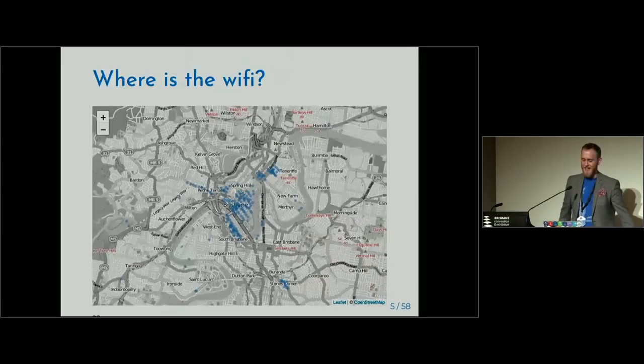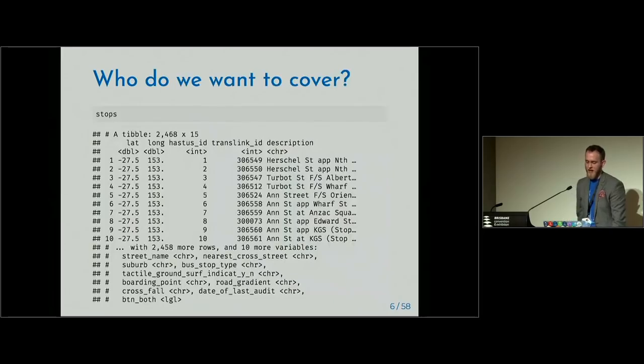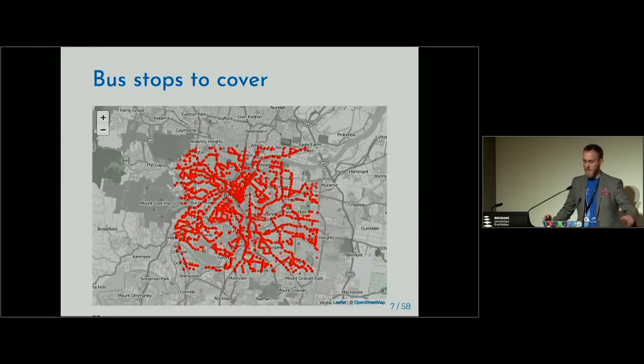So now we see the slides — we've got these spots here. A lot of them are centred around the city, and this area here is where we are at the conference. What do we want to cover? A bus stop. If you think about it, if you're covering Wi-Fi as you're walking down the street you'll just walk through it. But a place where you're idle is a bus stop — you could stream a couple of things from Netflix, get good advantage of free Wi-Fi. I've trimmed these down to a reasonable number — we have about two and a half thousand bus stops in Brisbane.